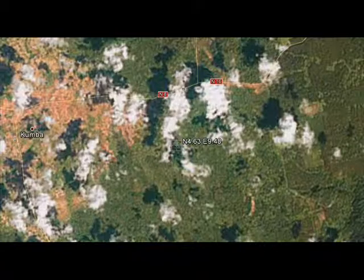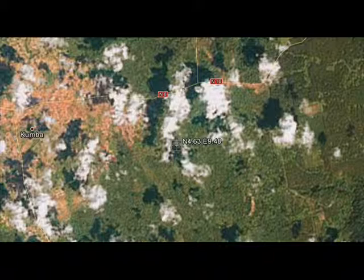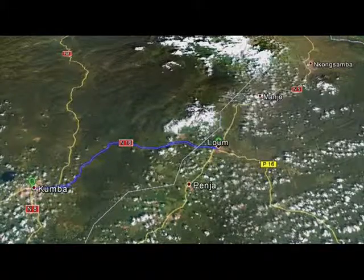These fish, Apheosemion celiae, are from Cameroon. And here's the type locality just east of Kumba. You see it's very rural — farmer's fields with the town encroaching on the type locality.